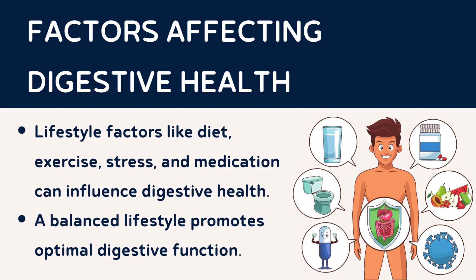Various lifestyle factors can impact the health of the digestive system. Diet, exercise, stress, and medication all play a significant role in maintaining optimal digestive function. Adopting a balanced lifestyle and making healthy choices can positively influence digestive health.